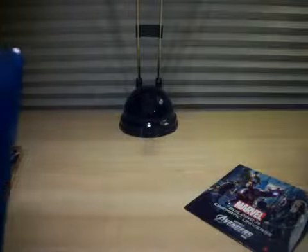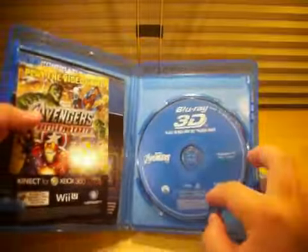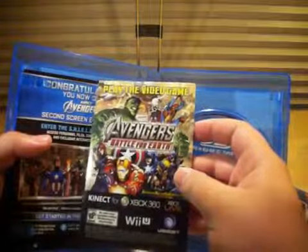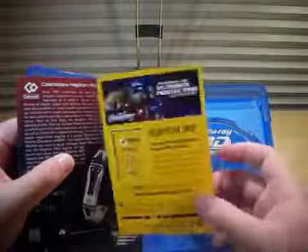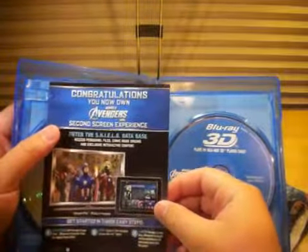When you open this up, there's a code here for the digital album, and there's also a free digital comic book offer and the free Marvel poster offer, which is great. Inside we've got the Blu-ray 3D disc. And you've got a flyer for Play the Video Game Avengers Battle for Earth, Tony Stark's bracelet, Harley Davidson Motorcycles, ABC, Norton, Ultimate Spider-Man cartoon. Congratulations — you now own Marvel's Avengers Second Screen Experience for your iPad, iPhone, or computer.